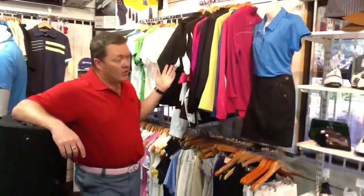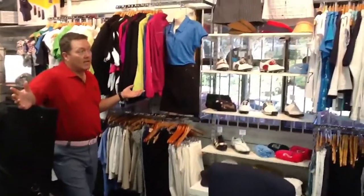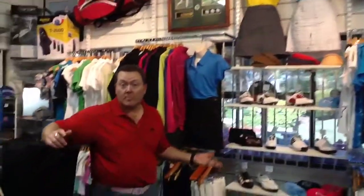Our ladies range is huge. I only just showed you briefly some of our new stock. Working with Alana over the next couple of weeks, we will be discounting our ladies range. We'll be looking at moving a lot of these pieces on. So if you're looking for that bargain, please come into the shop and check out what we've got.